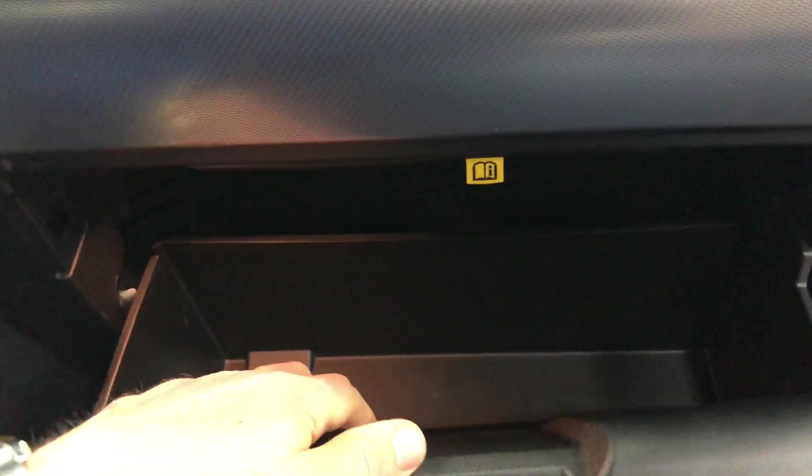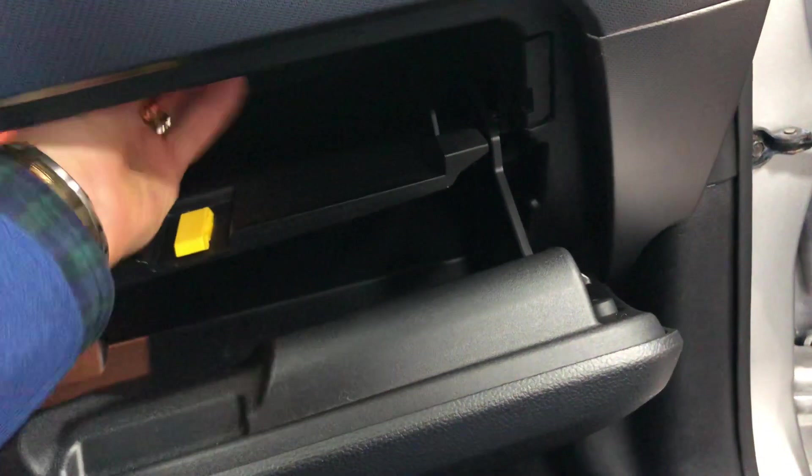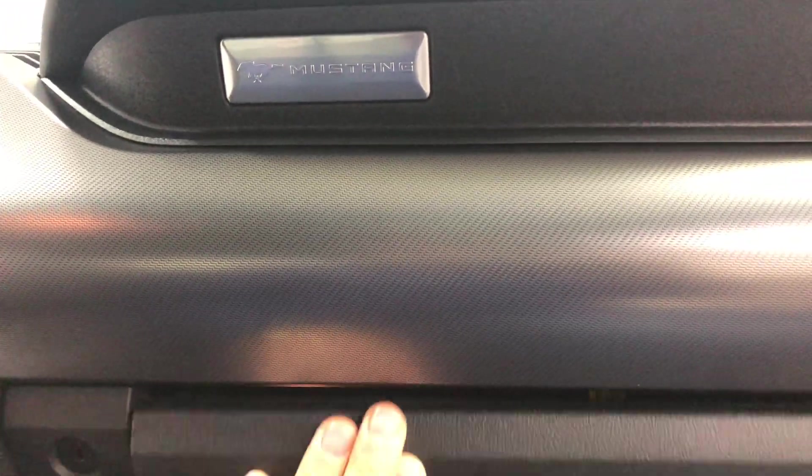Have a look in the door frames as I'm getting in. There are no books with the car — they can be had online or we can get you some. So, nice brushed aluminum look in here — it's got a texture to it, so it's like a tooled aluminum.